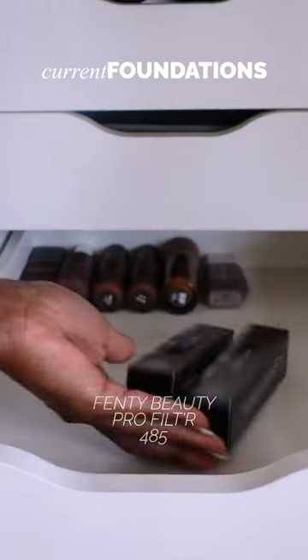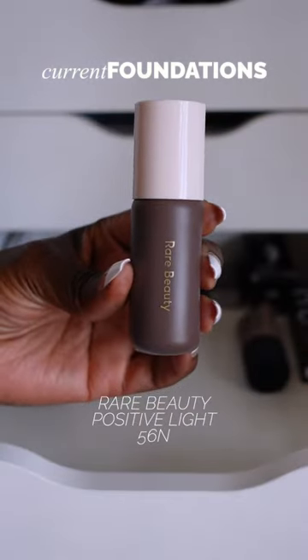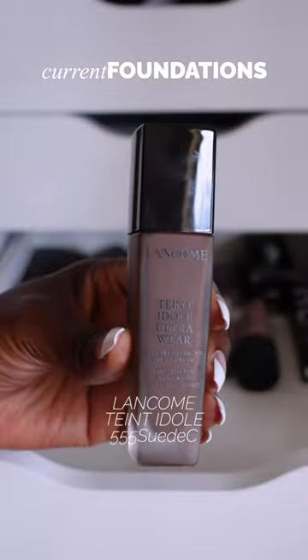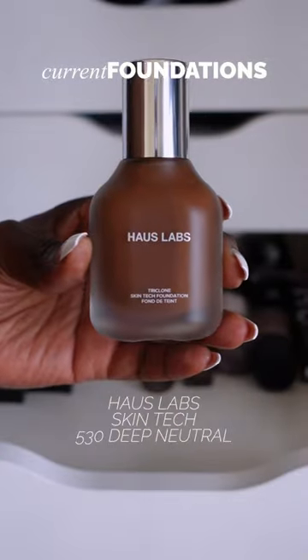Fenty Beauty Pro Filter Soft Matte Longwear Foundation in shade 485, NARS Soft Matte Foundation in shade Deep 3, Rare Beauty Positive Light Tinted Moisturizer in shade 56M, Lancôme Tanti Doll Ultra Wear Foundation in shade 555 Swede 3.